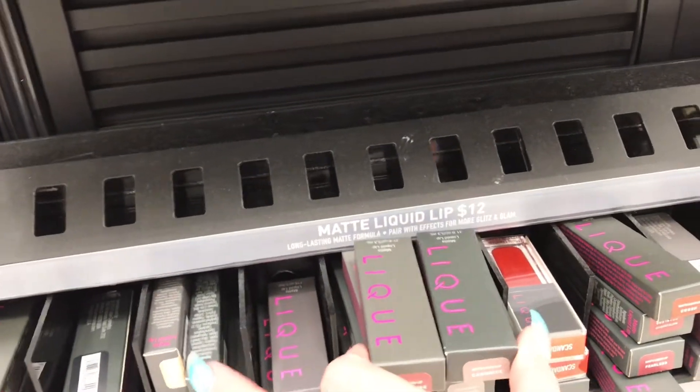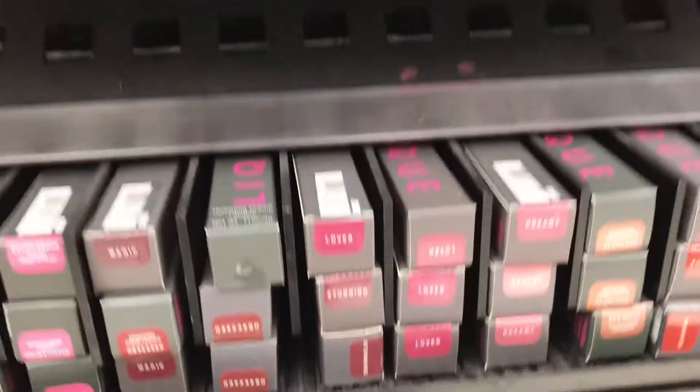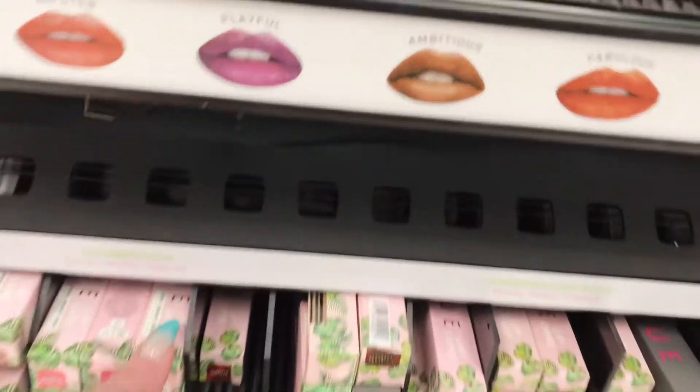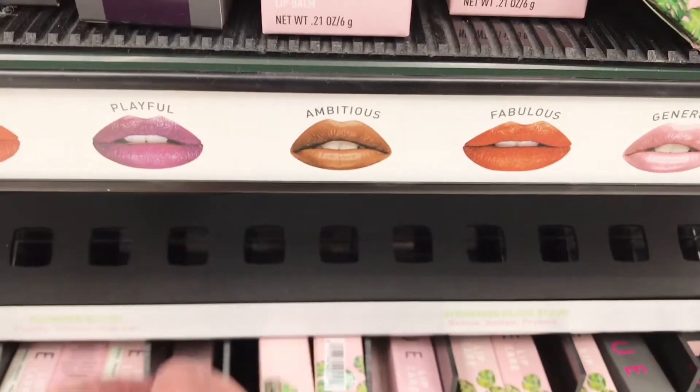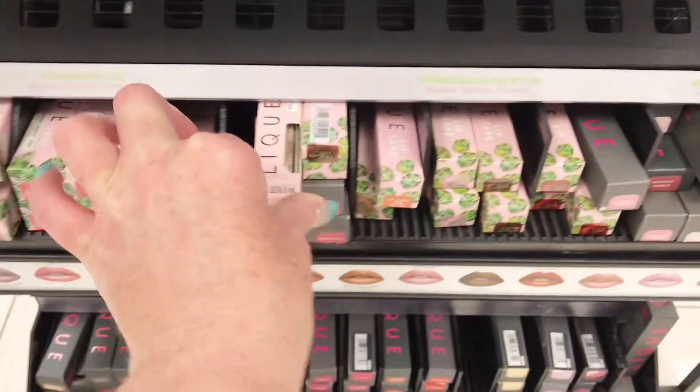Down here they have the matte liquid lip for $12, and then this is the regular liquid lip. And these are — I'm assuming these are glosses. Lip Care. Yeah, those are lip glosses.